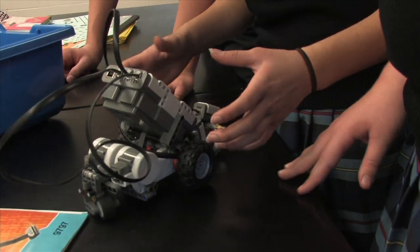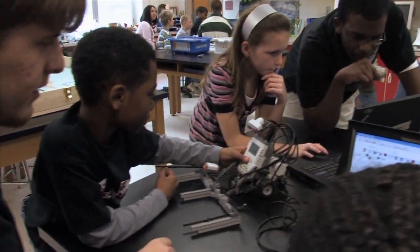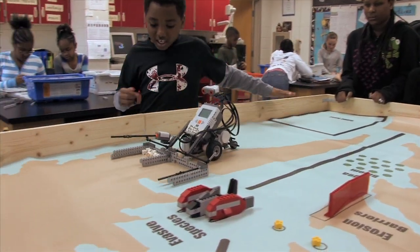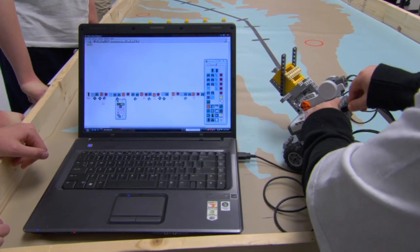It doesn't take long for the students to learn how to build and control their own robots. The builders actually had to work very closely with the programmers, and we had a whole bunch of trouble — it was fun. We ended up working perfectly. Eventually we learned what we were doing, how to program, how to build. At first I didn't like it at all, and then like three weeks later I completely loved it.